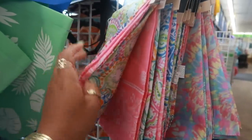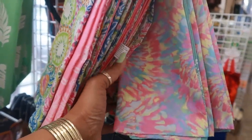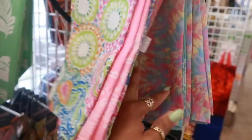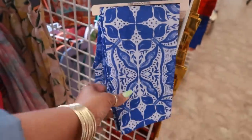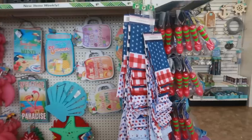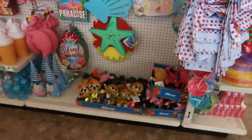Some bandanas in these pretty colors — this looks like the colors I got in a dress that I recently got at Walmart. If you guys saw that haul, you know what I'm talking about. It kind of reminds me of that. Well, that's pretty. There's some more bandanas right here in the red, white, and blue theme.